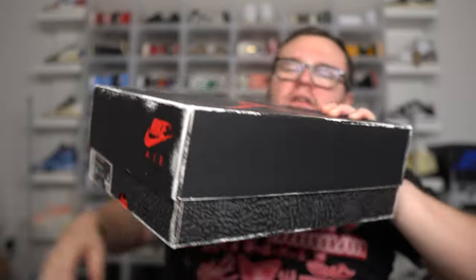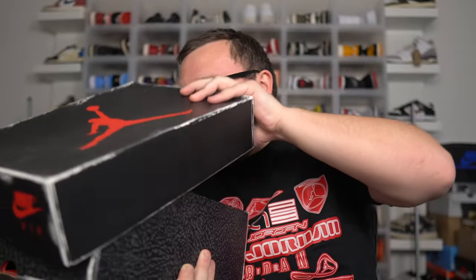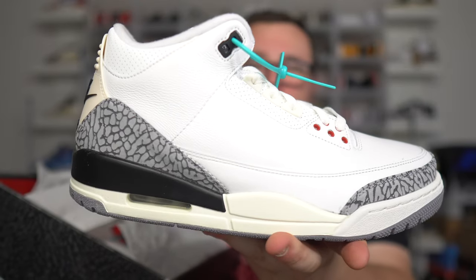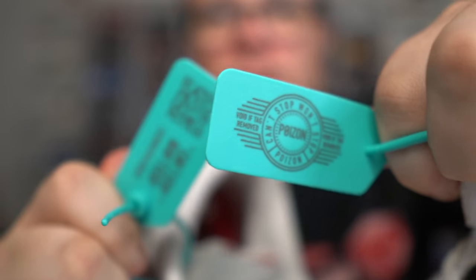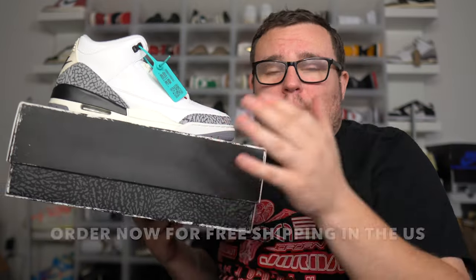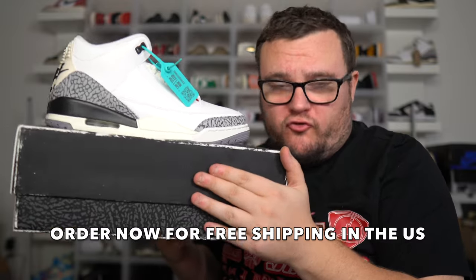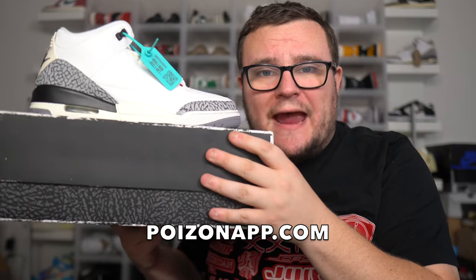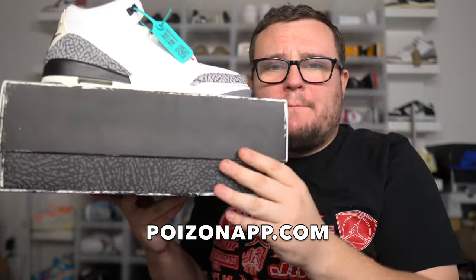The sneakers come in this beautiful Tiffany colored Poison box with Poison branding, and inside, the shoe box comes wrapped in Poison bubble wrap in great condition. It's the Air Jordan 3 White Cement Reimagined from Poison — 100% authentic, verified. Each pair comes with a certificate of authenticity as well as Poison tags on both sneakers. Poison has competitive pricing on hand-picked authenticated items. Poison is now in the United States and orders get free shipping. Check out poisonapp.com via the link in the description for sneakers, apparel, sunglasses, designer bags, and more.